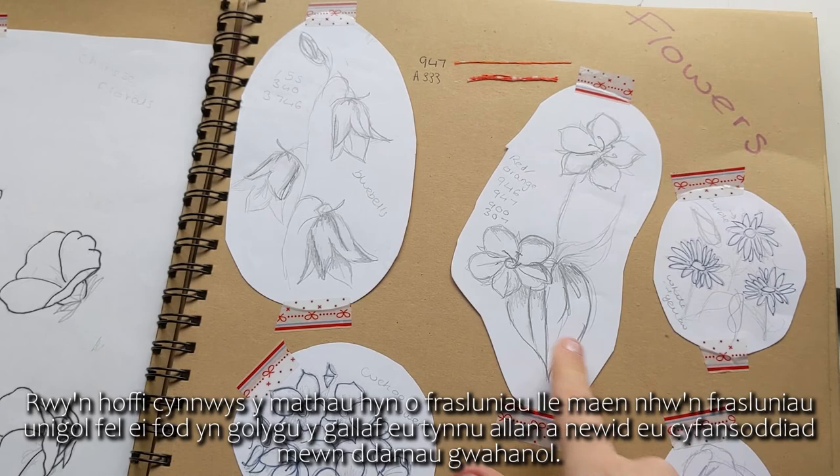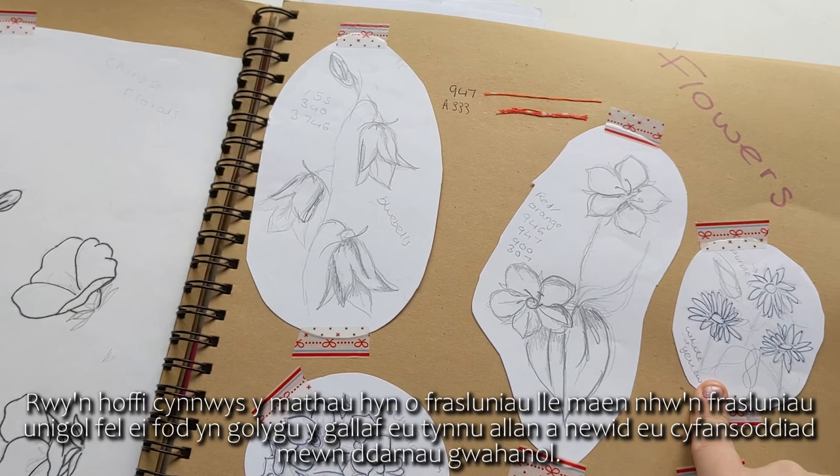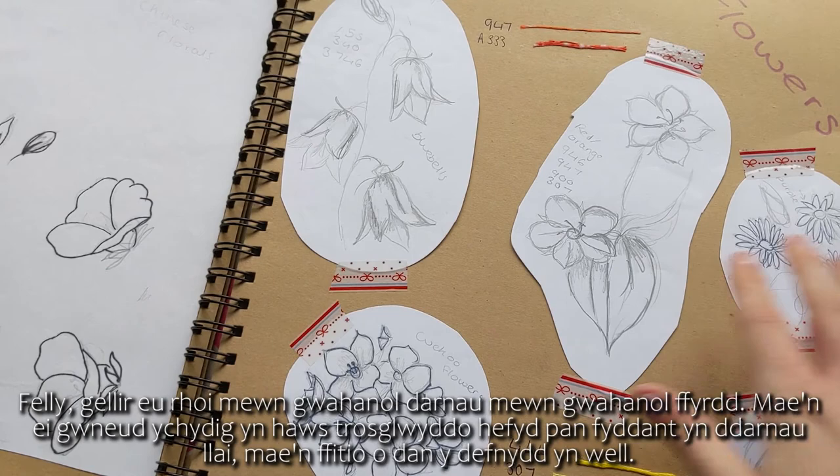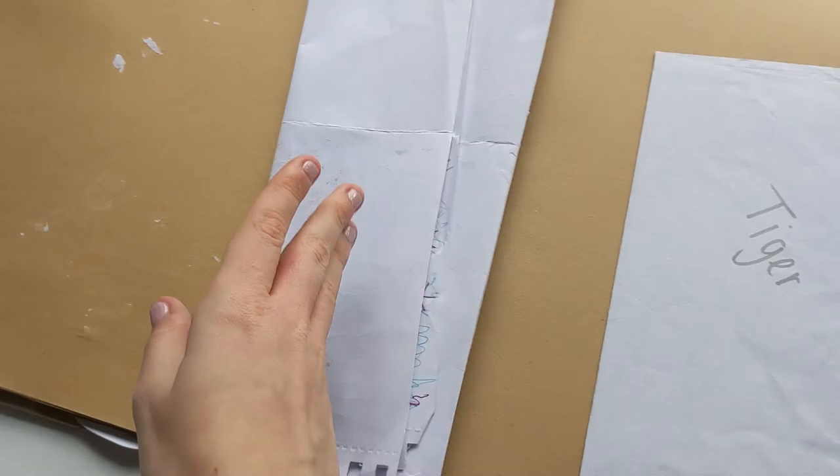I like to include singular sketches so I can pull them out and change the composition into different pieces — they can be placed in different areas in different ways. It also makes it a bit easier to transfer if they're smaller pieces, as it fits under the fabric better.